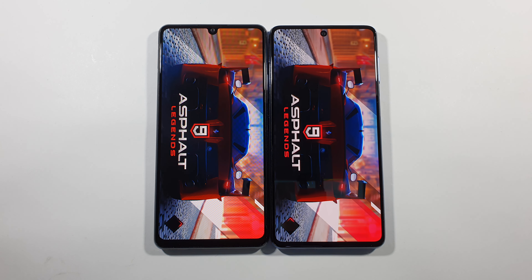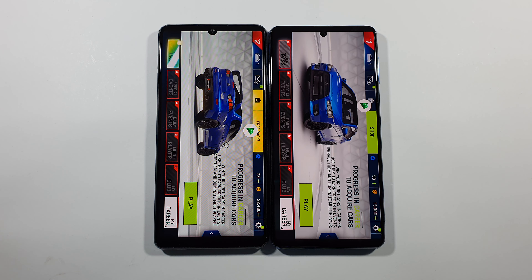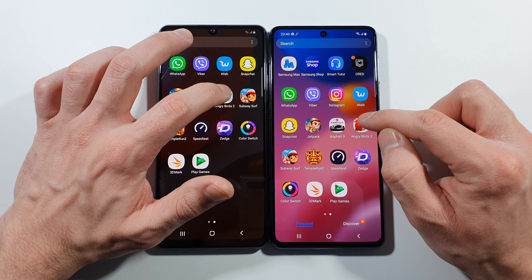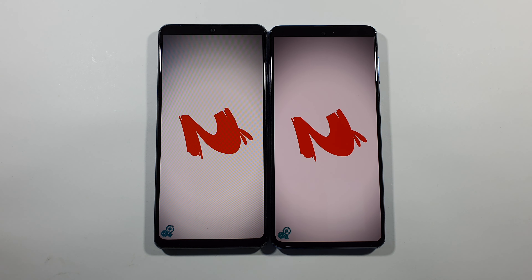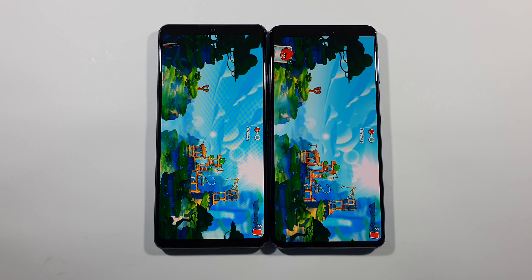Who knows? And this is the same. Let's go back to home screen. We have Angry Birds 2 right now. And the faster one is M51 this time.